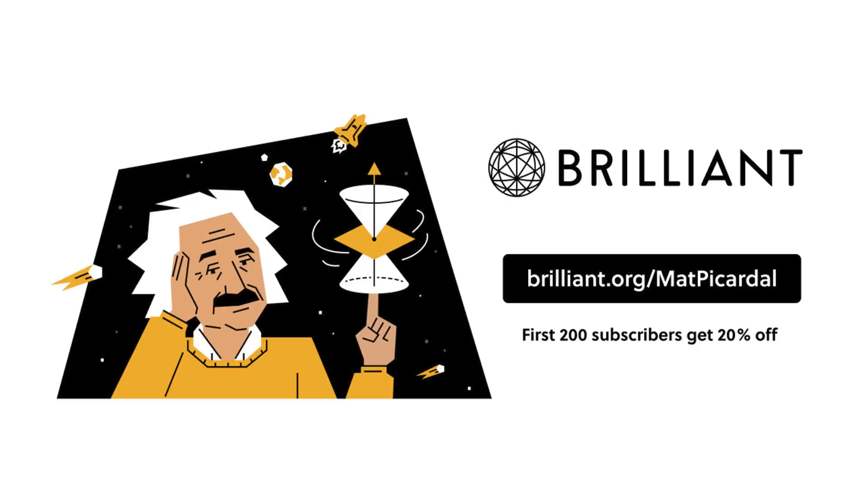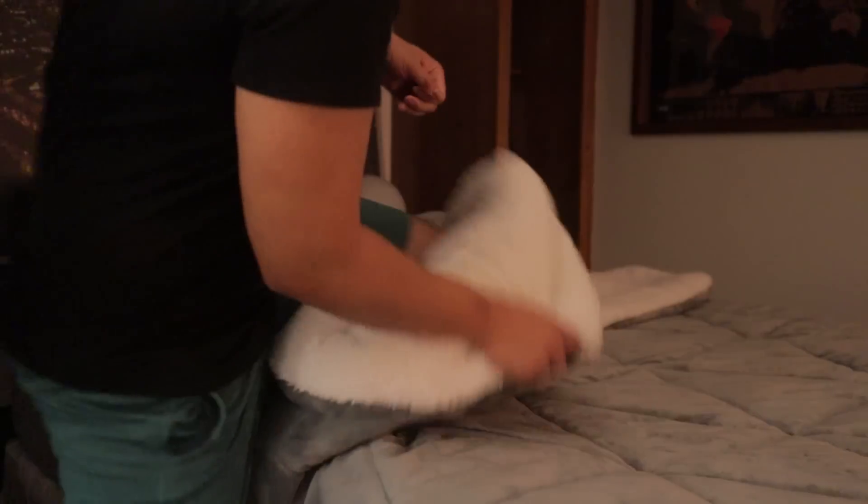And as a reminder, if you want to give Brilliant a try, I left all the details in the description below. Thanks for watching and I'll see you next time. Bye!